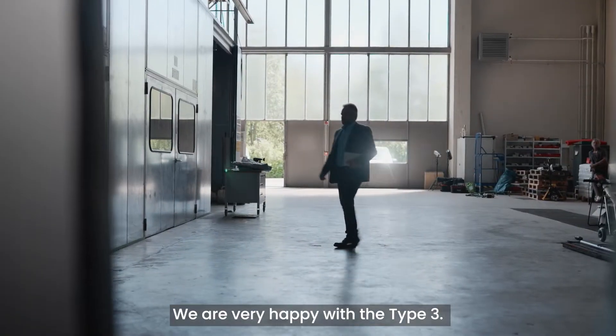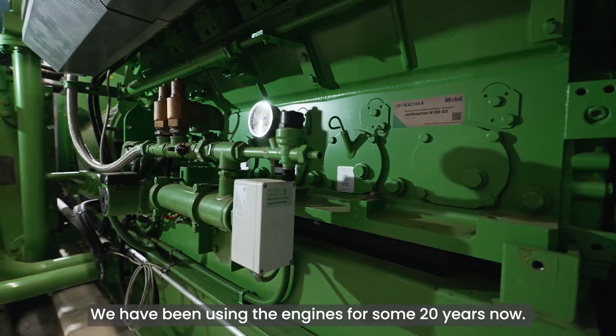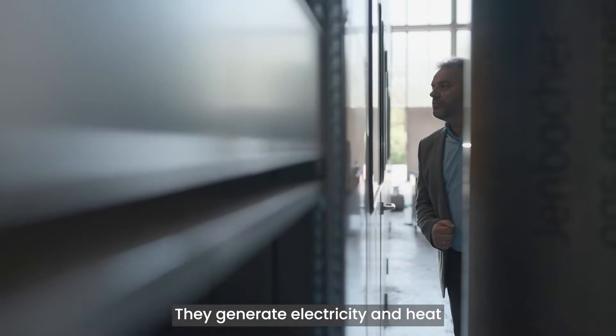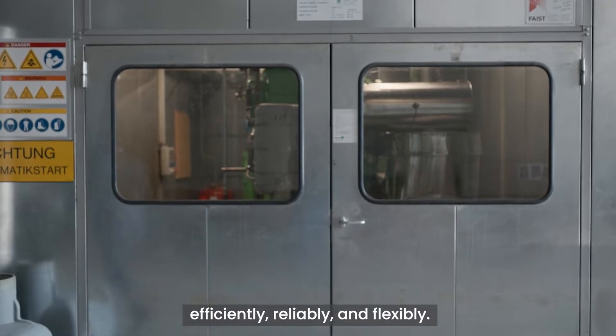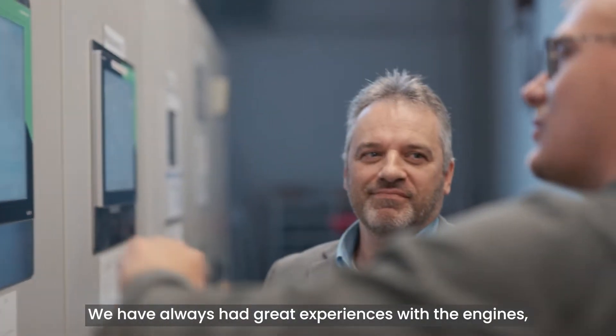We are very happy with the Type 3. We have been using the engines for some 20 years now. They generate electricity and heat efficiently, reliably and flexibly. We have always had great experiences with the engines.